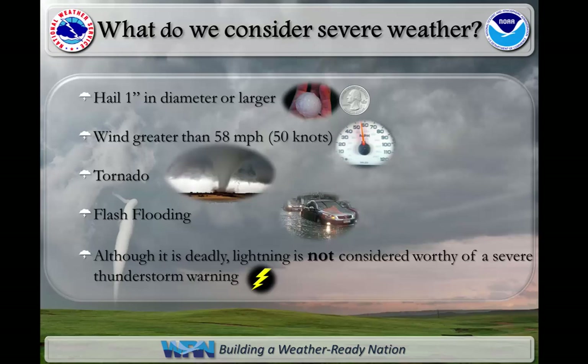There are specific definitions for severe weather, and they include hail at least one inch in diameter or larger, wind in excess of 58 miles per hour, a confirmed tornado, or flash flooding. The National Weather Service does not issue weather warnings for lightning.